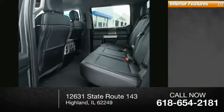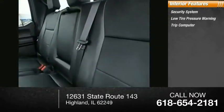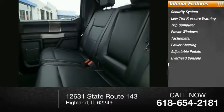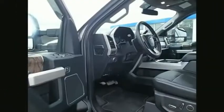Inside you'll find security system, low tire pressure warning, trip computer, power windows, tachometer, power steering, adjustable pedals, overhead console, panic alarm, tilt steering wheel. Your new ride is just a phone call away.